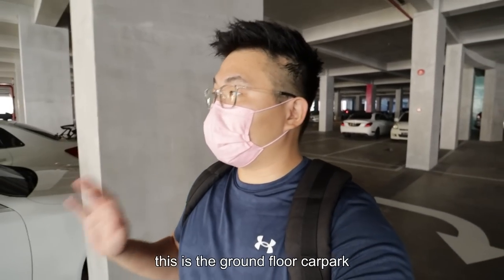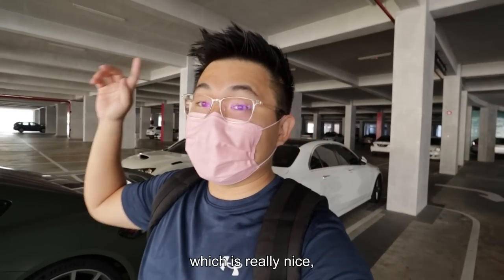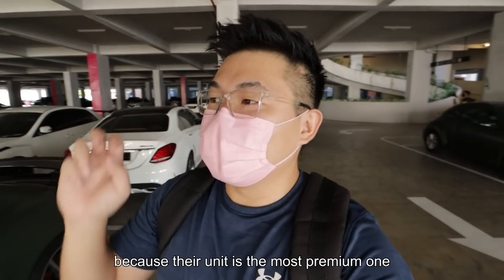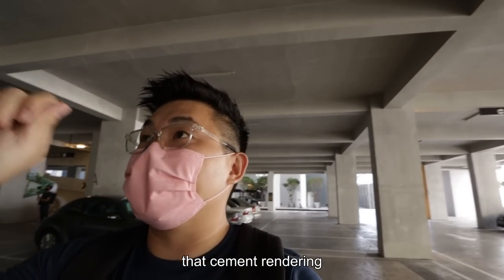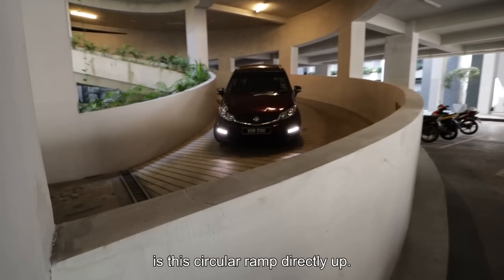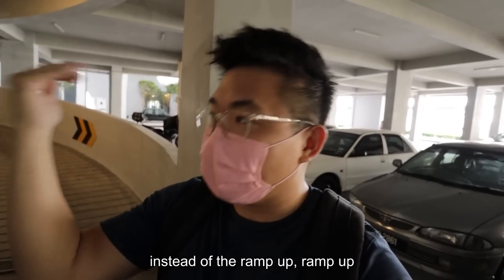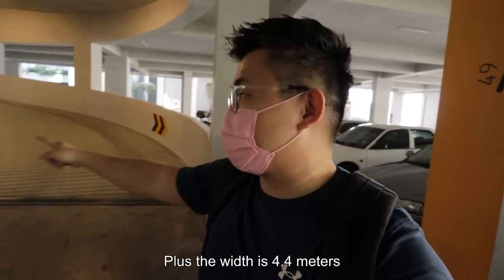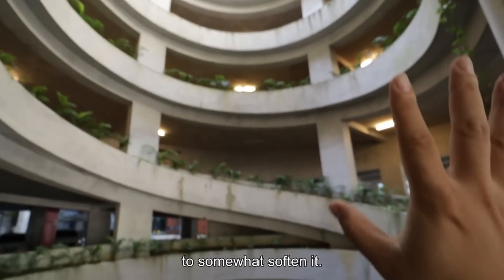Coming right up, this is the ground floor car park and instantly it feels so nice — you have this double height ceiling which is really nice. But these are only allocated for the owners of the bigger units, the most premium ones. You can see the overall theme of cement rendering. One of their selling points is this circular ramp going directly up, which is way faster than a ramp-up, ramp-up system. The width is 4.4 meters — very comfortable — and I enjoy the little greeneries planted along the ramp to soften it.